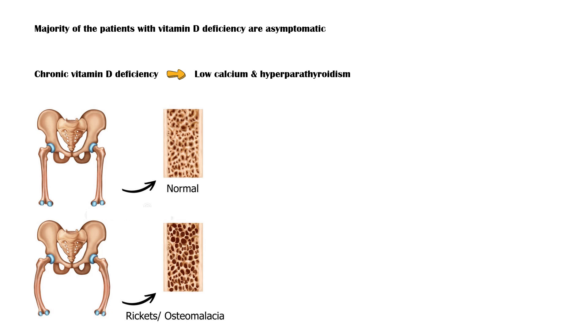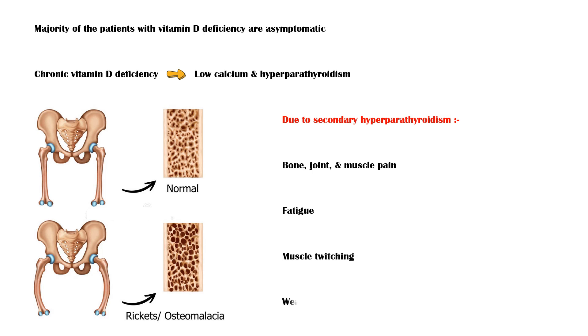The bones of these people are very fragile and are at risk of undergoing fractures even with minimal strain. In addition, patients with a prolonged and severe vitamin D deficiency can experience symptoms associated with secondary hyperparathyroidism. Some of these include bone pain, arthralgias or joint pain, myalgias or muscle pain, fatigue, muscle twitching also known as fasciculations, and weakness.